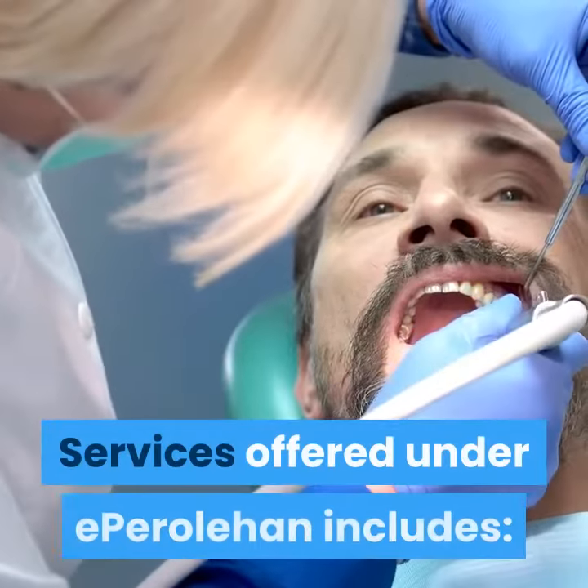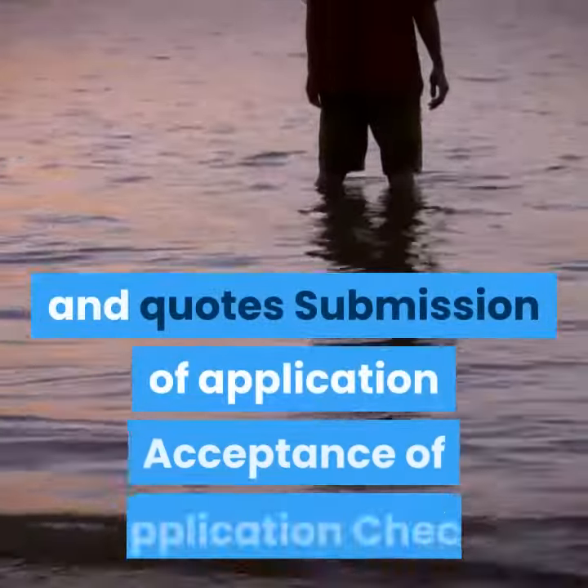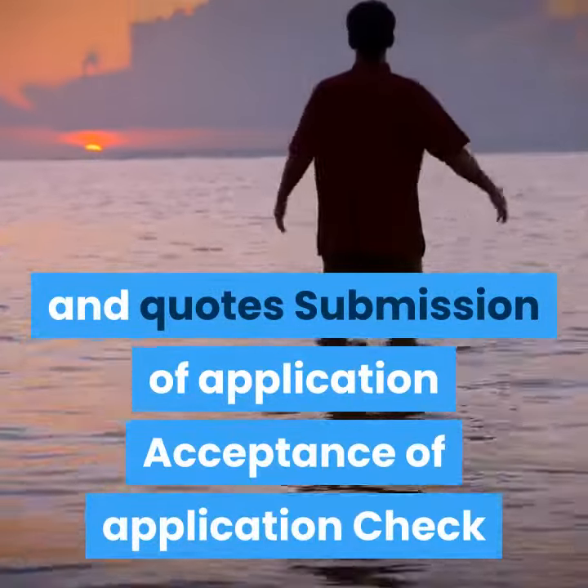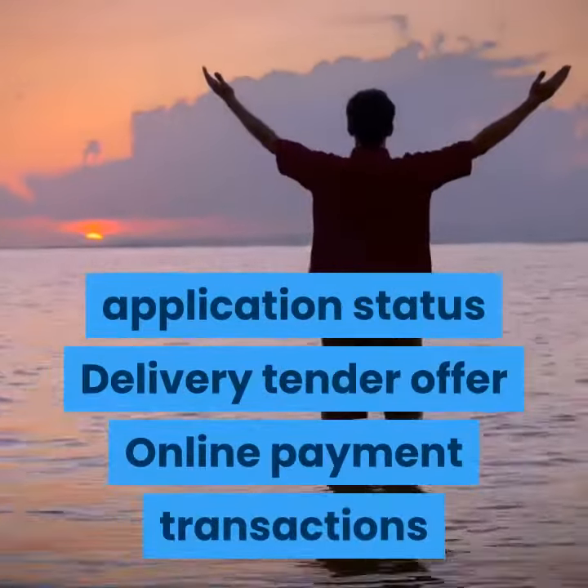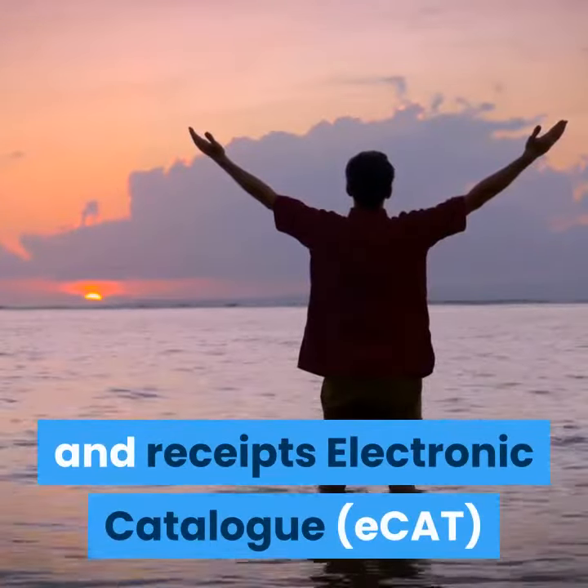Services offered under eParoleHan include: submission of tender proposals and quotes, submission of application, acceptance of application, check application status, delivery of tender offer, online payment, transactions and receipts, and electronic catalog (e-catalog).